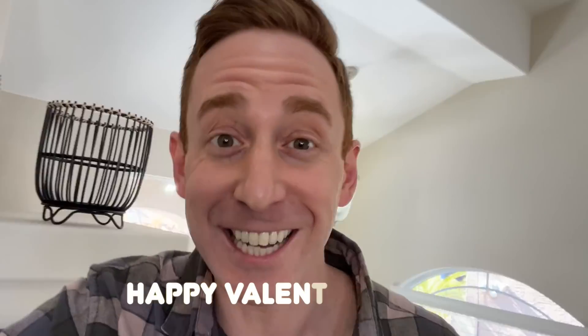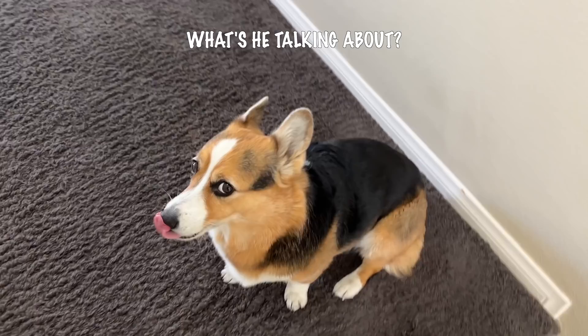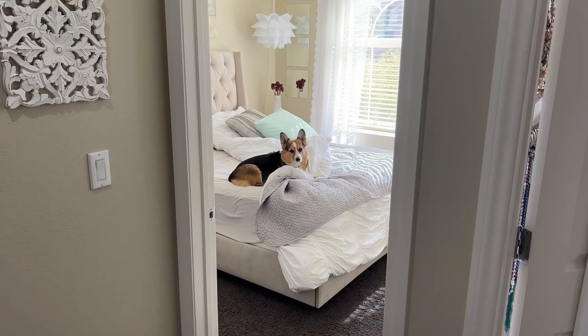Happy Valentine's Day! Tomorrow, from when this airs — it's currently Saturday. Sarah has to work tomorrow and Monday, so probably a little V-Day celebration today. What are you doing back in bed?